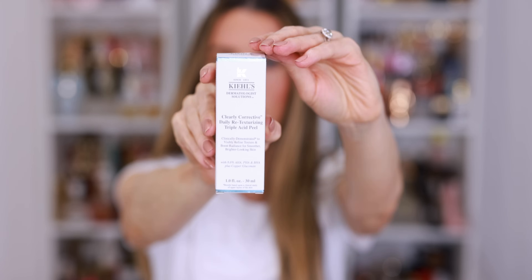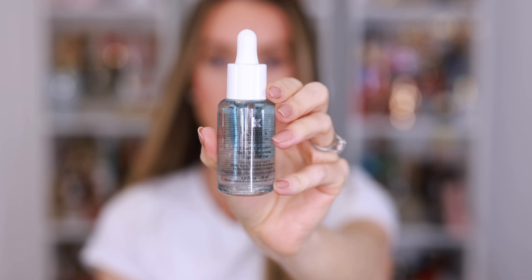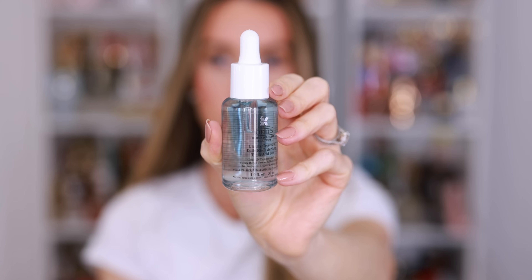And the Clearly Corrective Daily Retexturizing Triple Acid Peel. I think this is going to be for my face, but I was really inspired to pick this up for my chest. I've talked a lot about all of the sun damage that I got growing up in Florida on my chest, and I've done three lasers. I exfoliate like crazy. I'm constantly applying intense skincare products to my chest as well, just to try to even out the skin tone a little bit. I like the idea of a serum that will help with texture that's gentle enough that I can use every single day, morning and night. It says it's clinically demonstrated to visibly refine texture and boost radiance for smoother, brighter looking skin.